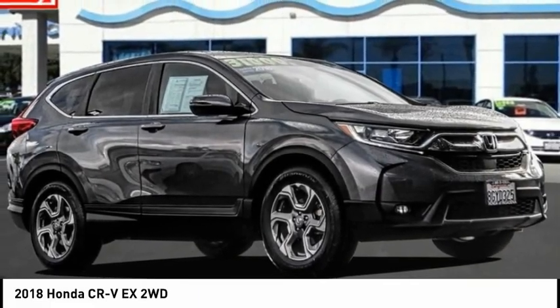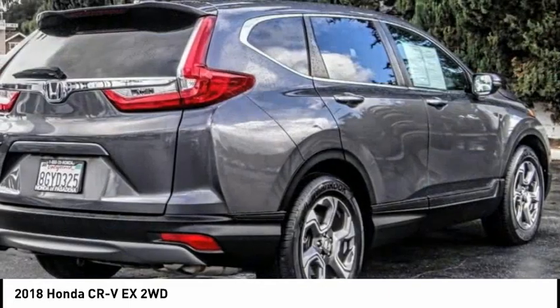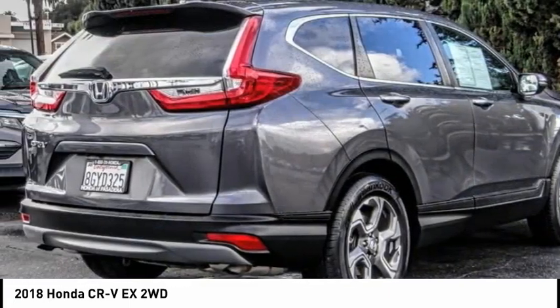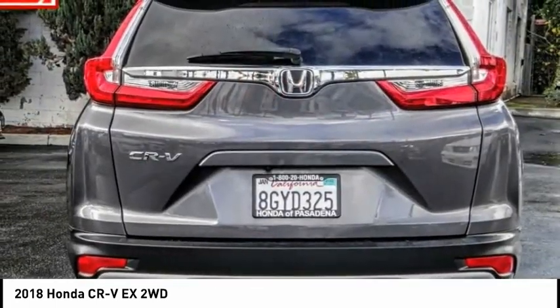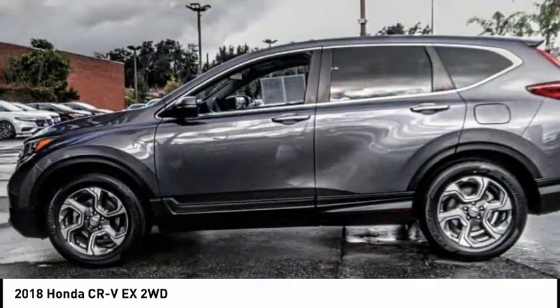We are pleased to show you the 2018 CRV — a top recommended vehicle because of its car-like driving manners, good value, cool technology, and comfy interior. This vehicle has less than 20,000 miles.